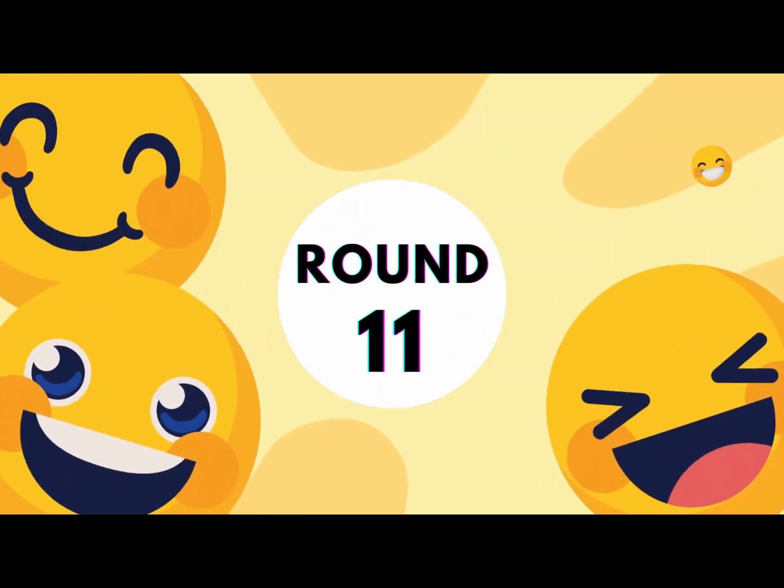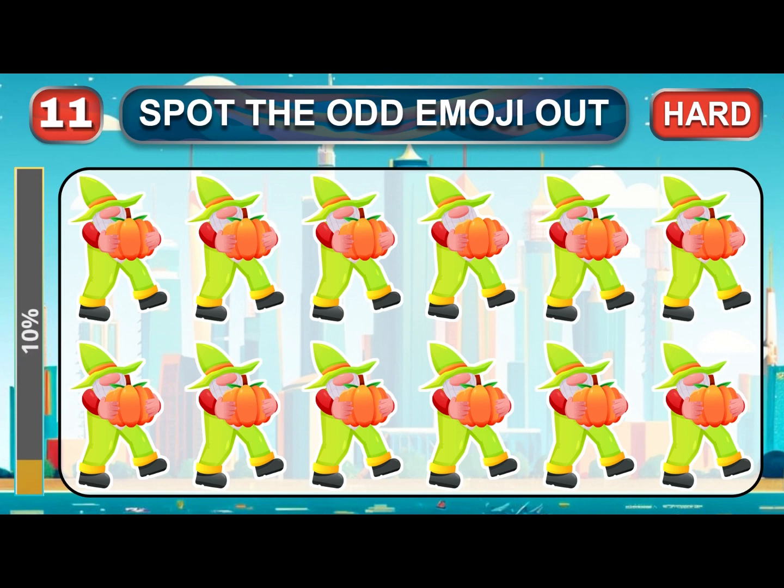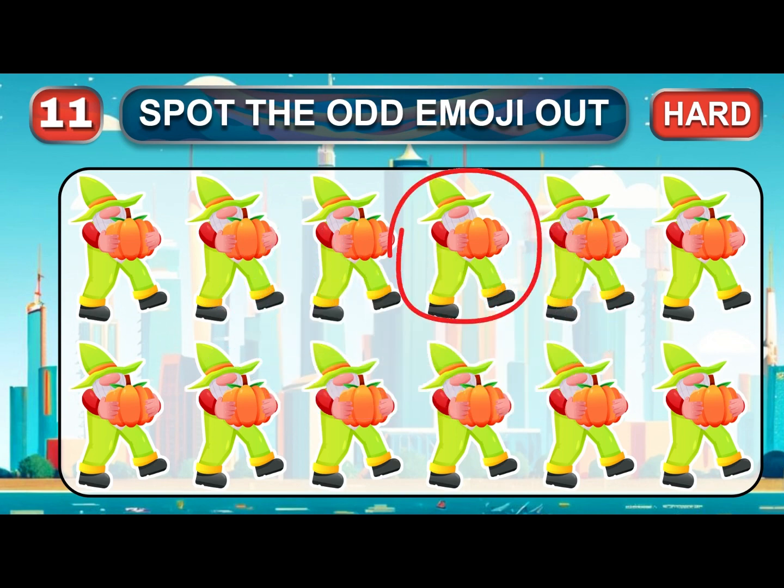Round 11. Good luck. It's time to start the hard rounds. Find the different emoji. Your time is up. Great job. The answer is…